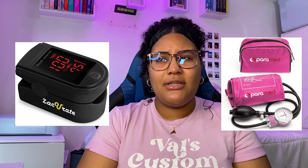Something else I recommend for nursing school is having your own blood pressure cuff and pulse oximeter. You won't be using them at clinical because hospitals have their own and you're not supposed to use personal equipment due to infection control. However, the pulse oximeter is good for skills lab at school, and you can practice on your family members at home.